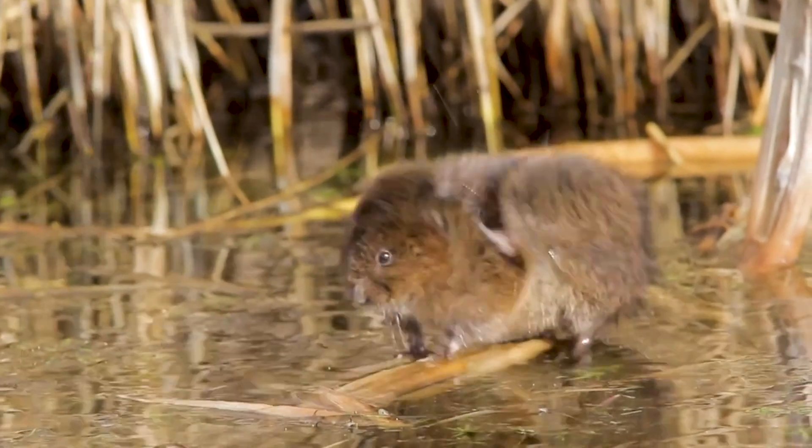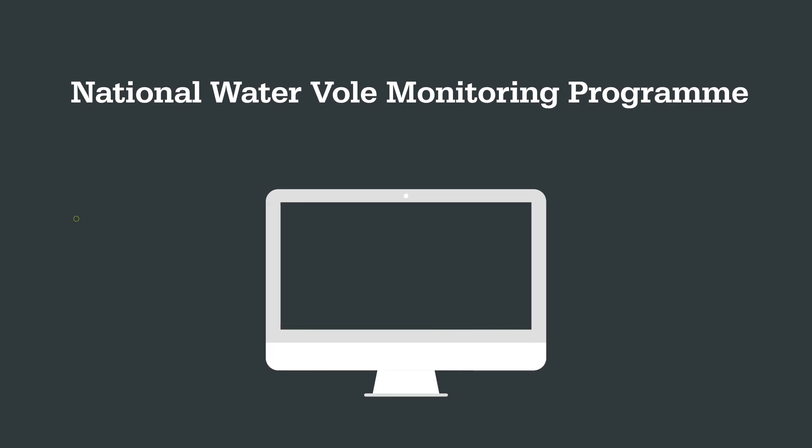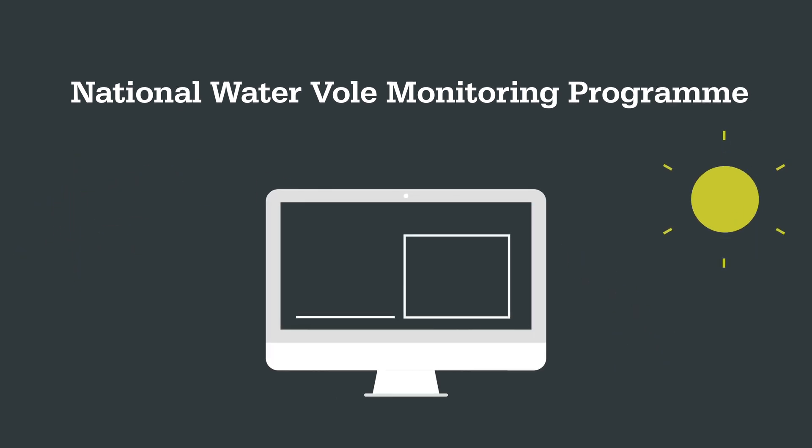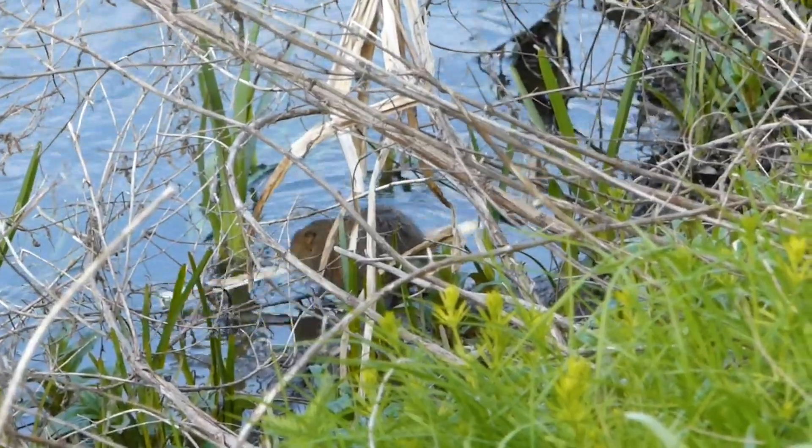Luckily, water voles are now protected here, and conservation efforts have slowed their decline. The National Water Vole Survey helps collect important data for biologists on the population and distribution trends of these animals — and this is something you can take part in. But if you're not an expert, what are the signs to look out for?